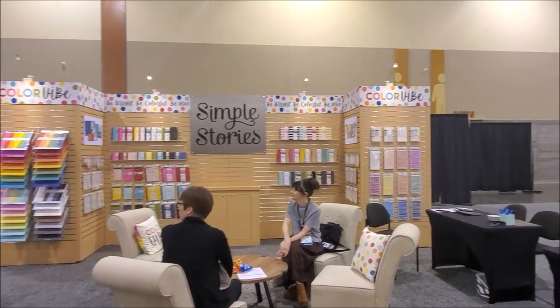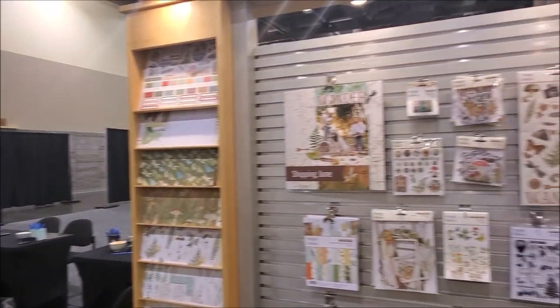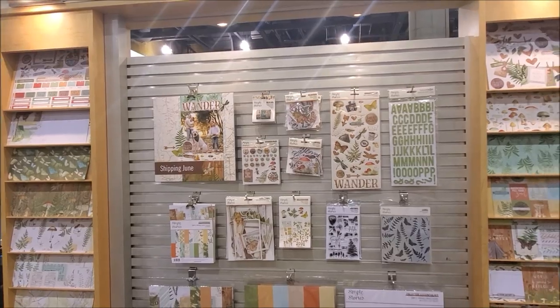Obviously they have their snap folders over there — super cute. Look at this: Wander, shipping in June. Adorable.